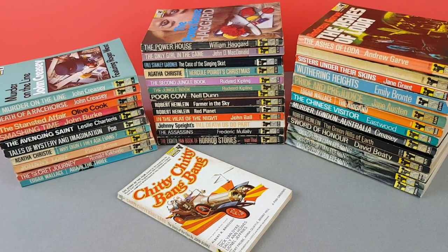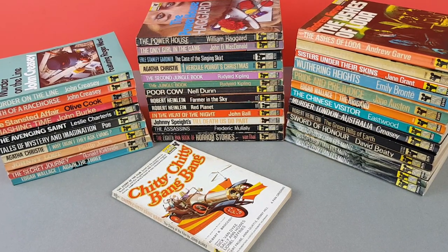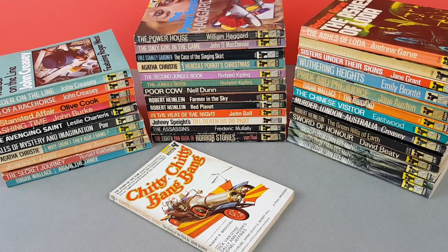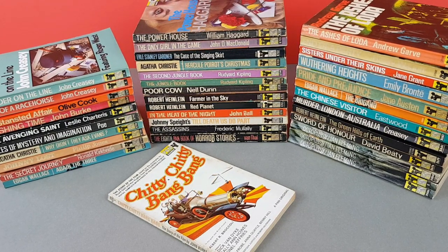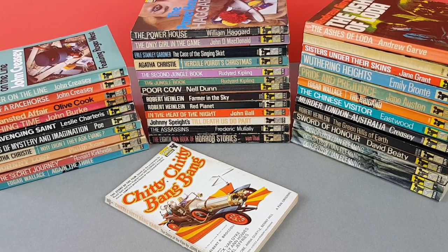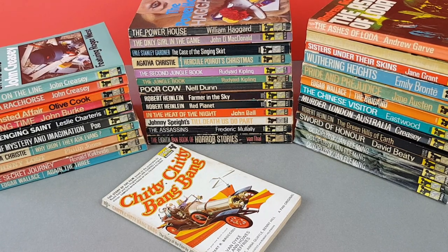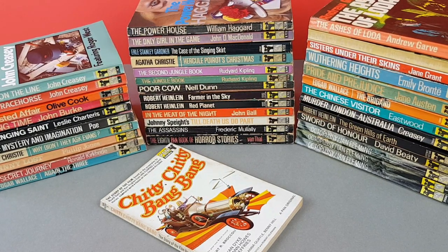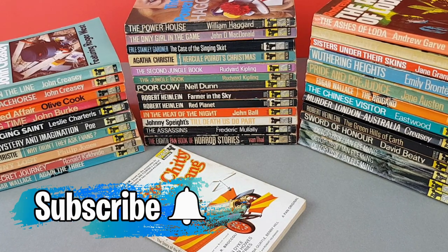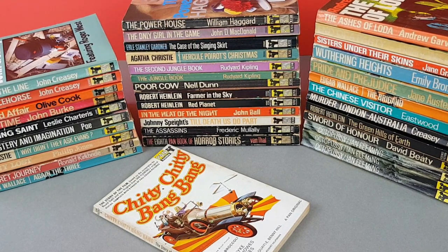So there you go — I hope you enjoyed looking through the very last of my Pan Giant collection. Next month we're going to be looking at the Pan Majors, the M series — back to the huge books, right back into the 1950s and 60s, with some fantastic titles to look forward to. If you've enjoyed today's video do please give it a thumbs up and consider subscribing for regular vintage paperback content. I'll look forward to seeing you again very soon.